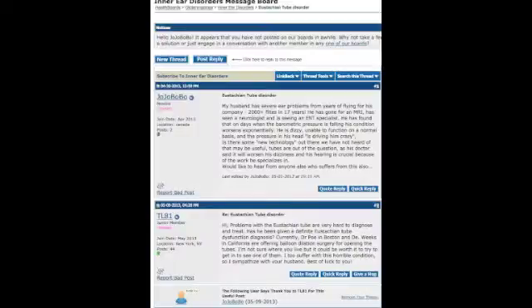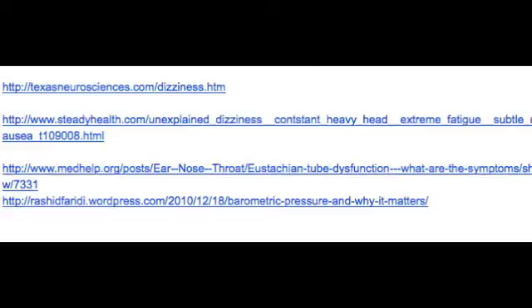This is a health board that we posted online for Bob's Eustachian tube disorder. We wanted to know if there were other people with the same problem, and there were — we got replies back. These are websites that talk about Eustachian tube disorder, barotrauma of the ear, and related conditions. When Bob wasn't feeling well, we went back online and researched under different headings, finding many useful websites. We've listed the website addresses so you can check them out yourselves.